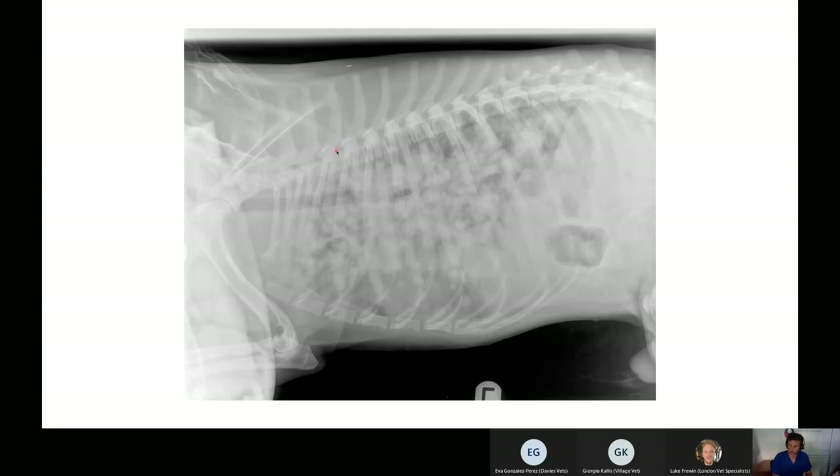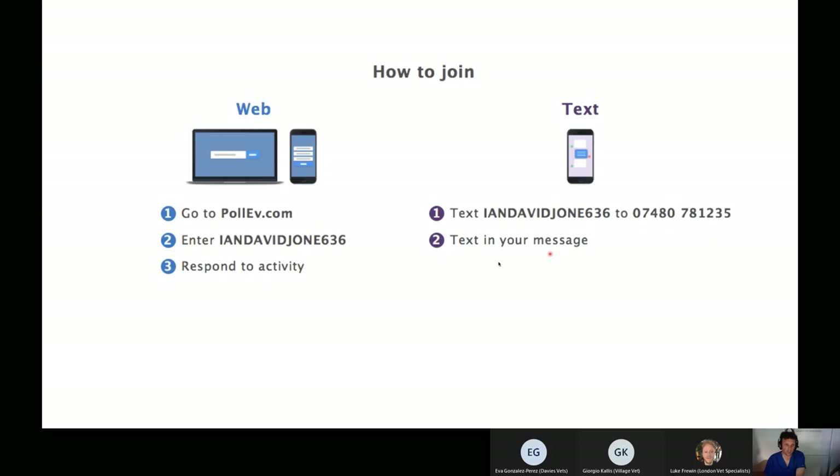We got the full post-mortem report back, and in fact it was not lungworm. This two-year-old dog was unfortunate enough to have a highly aggressive round cell neoplasm — affecting not only the lungs, responsible for all those soft tissue nodules, but also the pleura and the right atrium, with a small mass protruding into the right atrial lumen. The final diagnosis was a highly aggressive round cell neoplasm affecting the right atrium, pleura, and pulmonary parenchyma — despite the patient being only two years old.